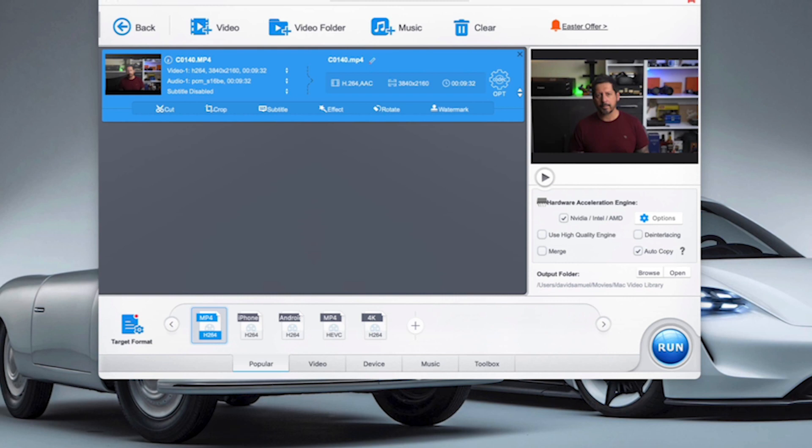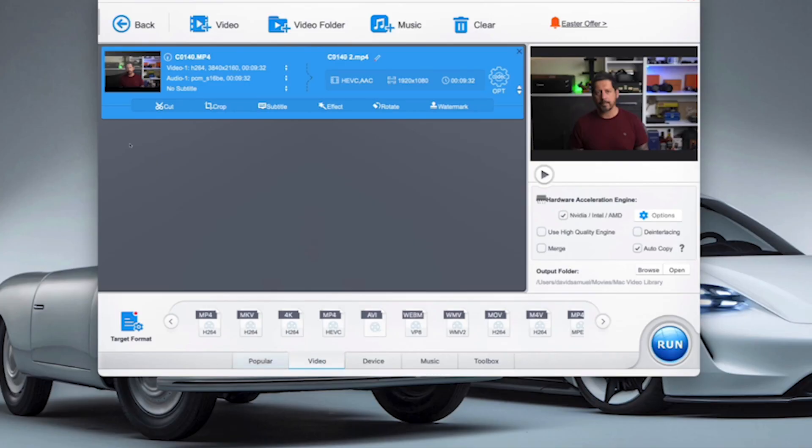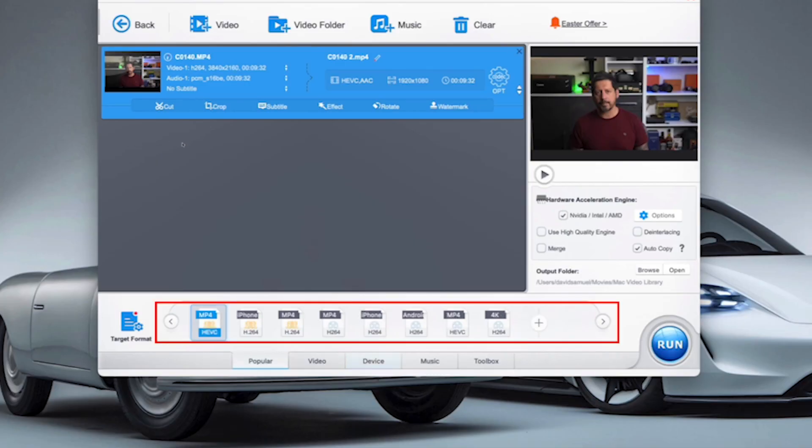On the right you can see the hardware encoding options. If I click to check if my hardware is compatible, you can see that my Apple M1 Max CPU can pretty much handle everything — reassuring given the cost of these computers. And if you want to see those formats by file type, format, device type, or whatever, you can. In fact, there are over 300 different formats that you can convert to and from, including audio. And lastly, you've got a toolbox for other editing goodies.